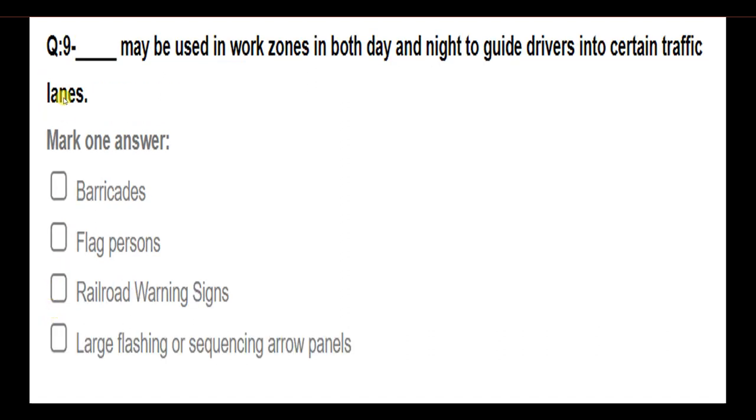Blank may be used in work zones in both day and night to guide drivers in certain traffic lanes. Options: barricades; flag person; railroad warning signs; large flashing or sequencing arrow panels. Answer: Large flashing or sequencing arrow panels.